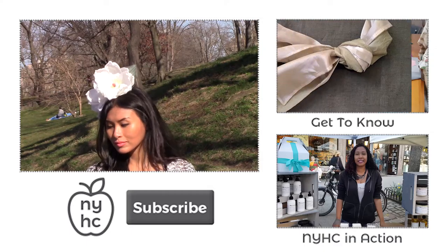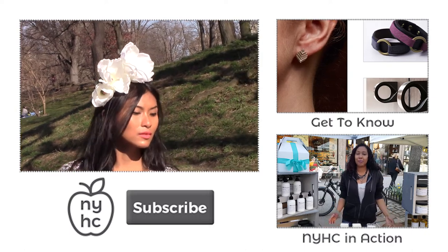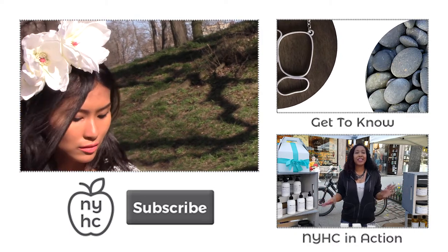Again, I'm Keisha — thank you so much for watching the Spring Trend Series for 2017. Be sure to check out all the shops in the links below. Please like, comment, share, and most of all subscribe to our YouTube channel — you won't want to miss a thing!